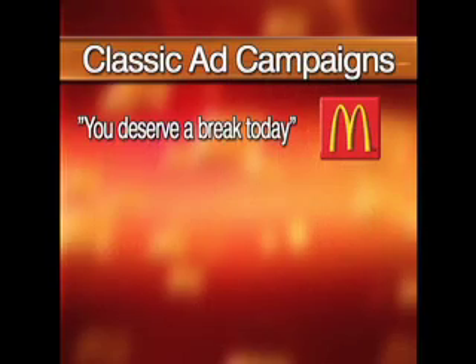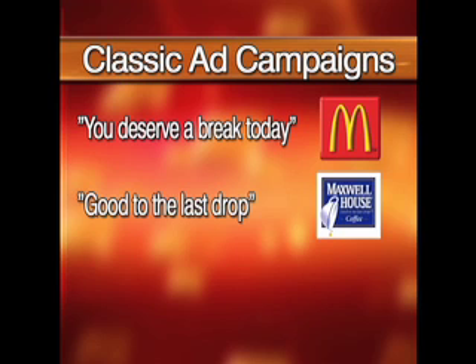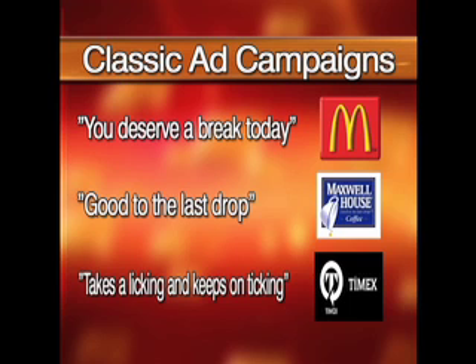Okay, here's a question for you. How many of these advertising campaigns do you recognize? 'You deserve a break today.' 'Good to the last drop.' 'Takes a licking and keeps on ticking.' These all make up the top 40 American advertising campaigns.